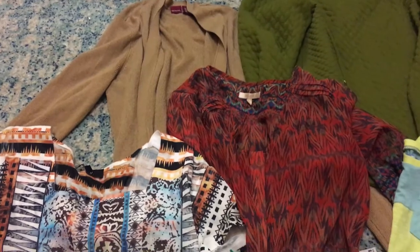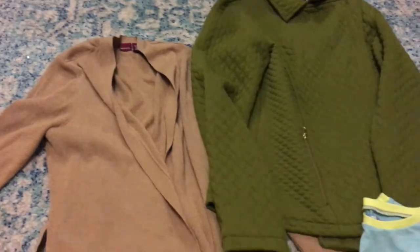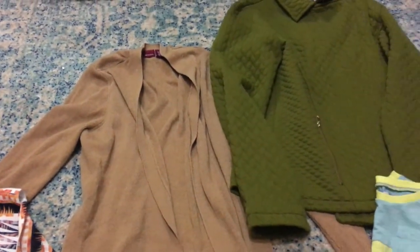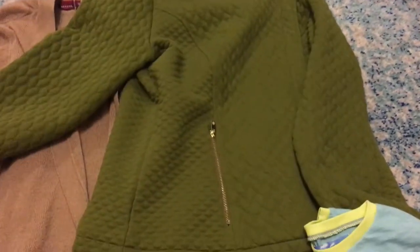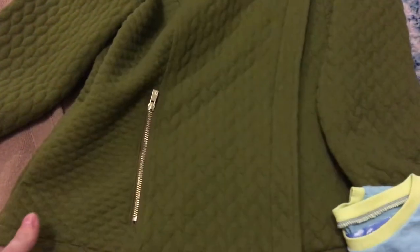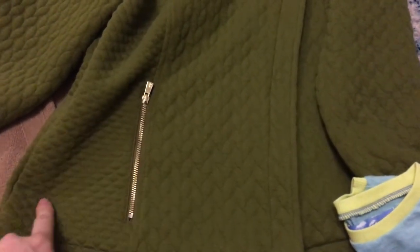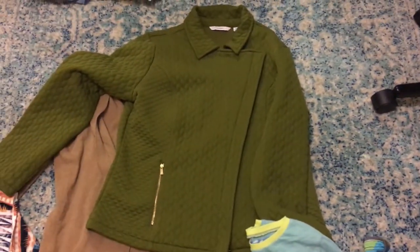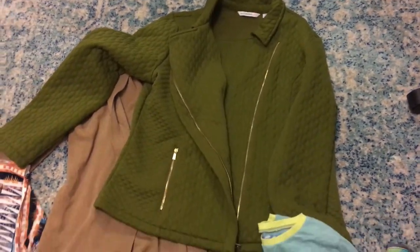And a beautiful gold tan sweater cardigan — I love this. Look at the texture on this. This is totally a type 3 dressing your truth style: the gold, the color, this color green, and then all this textured quilt stitching. And it's asymmetrical, which is totally type 3. Look at that. Awesome piece. Can't wait to wear that stuff.